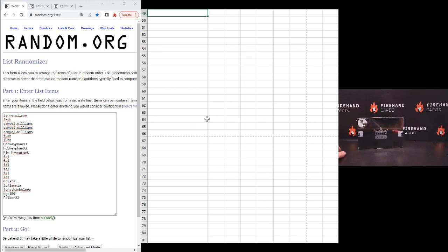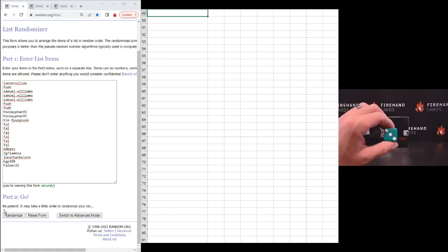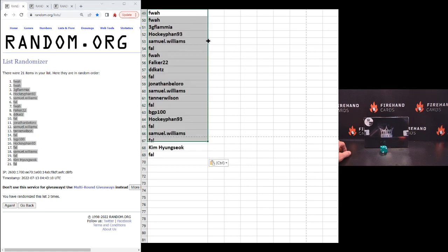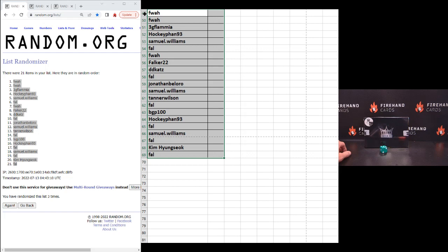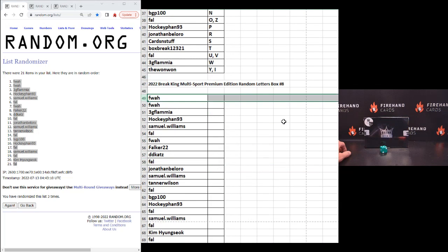Alright, here we go. Tanner Wilson up top, Falker 22 at the bottom. It's firing off — looks like we didn't roll the die. So that's going to go three times to get your letters. Don't be thrown off by the fact that we're starting on line 49 — I'm just keeping all three breaks in this case on the same sheet here.